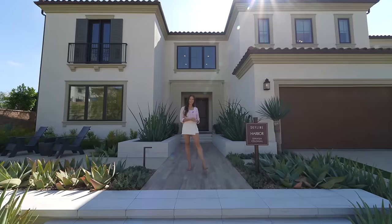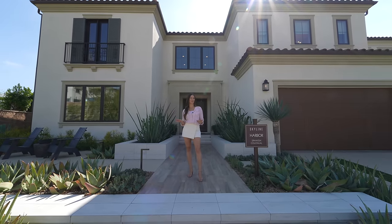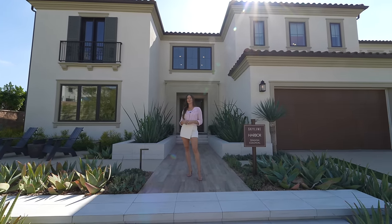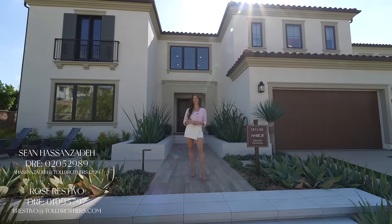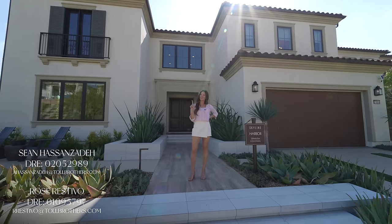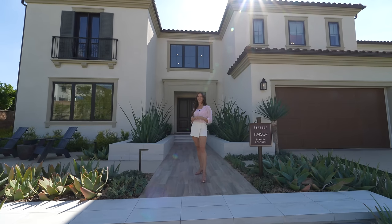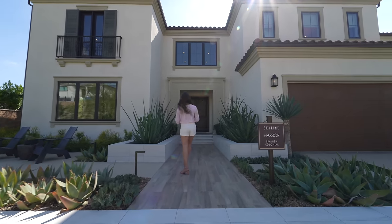Hello everyone, my name is Sierra Shots and welcome to our channel. Today we are in Porter Ranch and we are very excited to show you this tour. First and foremost, we'd love to thank Sean and Rose at the Toll Brothers sales team for allowing us to tour their beautiful listing. Stay towards the end because we have some interesting lifestyle shots for you guys — let's step inside.